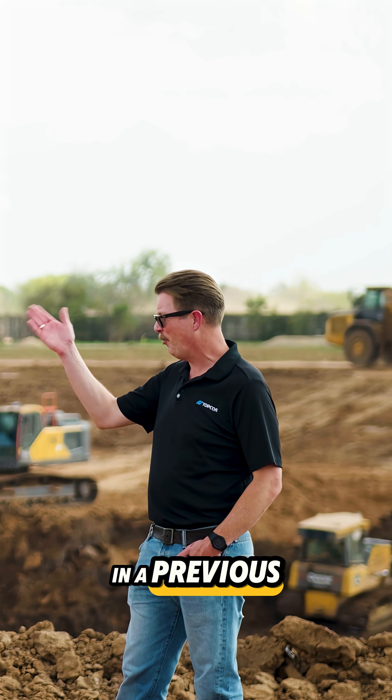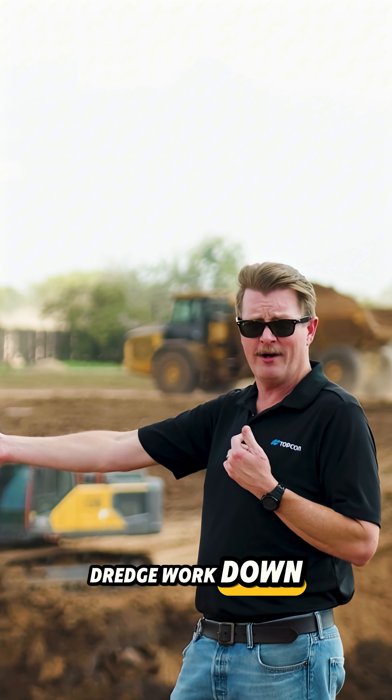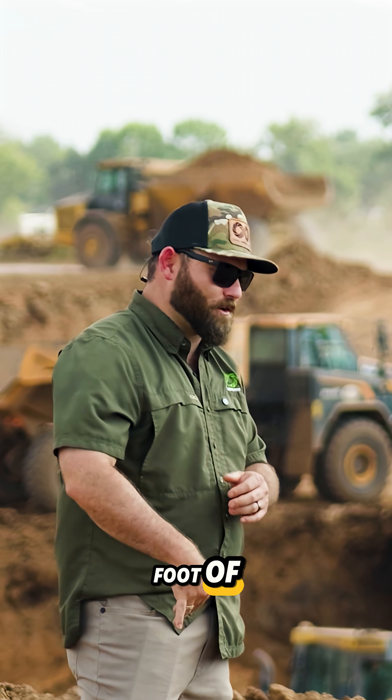You and I go back quite a long ways. In a previous life we worked on a long-stick excavator doing dredge work down in the Port of Houston. It was like 100 feet total — 50-foot stick, 50-foot boom — digging in 50 feet of water.